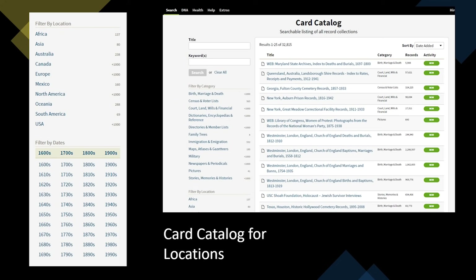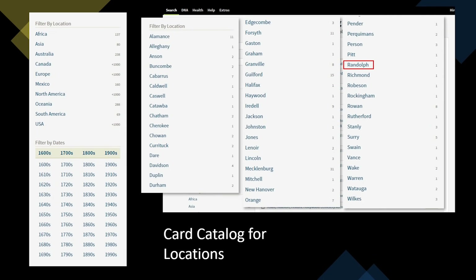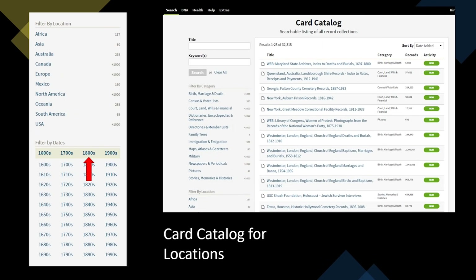I filter by location first, looking to find more information about the location I'm researching. You scroll down to 'filter by location.' In our example, we drill into the United States, then North Carolina, then Randolph County. You can also filter by decade or by the entire century. Using this filter gives us one result: 'Reminiscences of Randolph County,' which actually mentions my ancestor Jesse Henley, one of the founders of Asheboro, North Carolina.